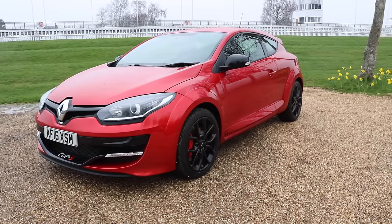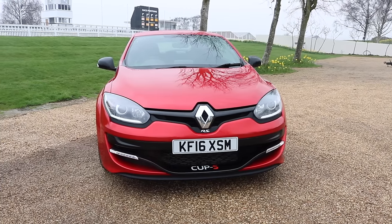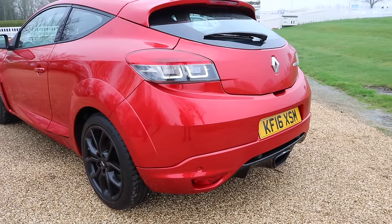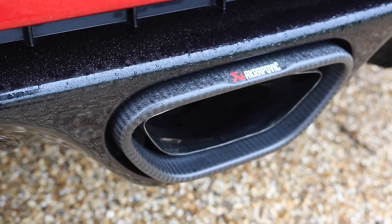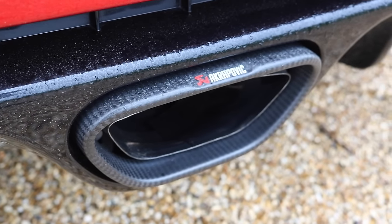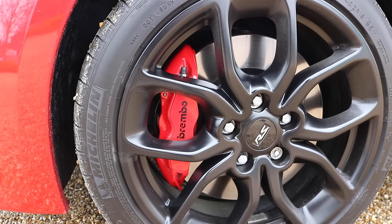Although this model of Megane has been around for nearly six years and they don't make them anymore, the 275 Cup S is still a serious contender in my Hot Hatch series. The Cup chassis and limited slip diff give this car impeccable handling. The £2,500 optional Akrapovic titanium exhaust sounds awesome, and Brembo provide the stopping power.